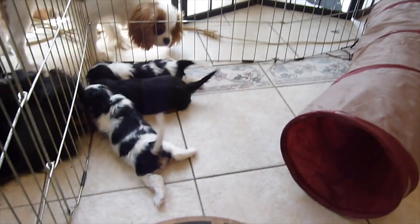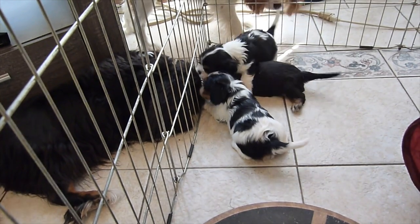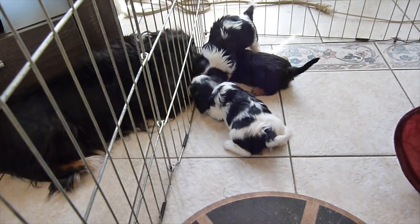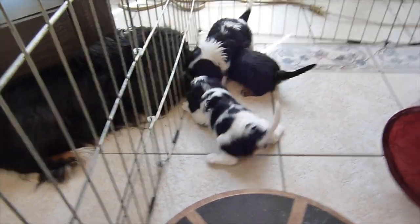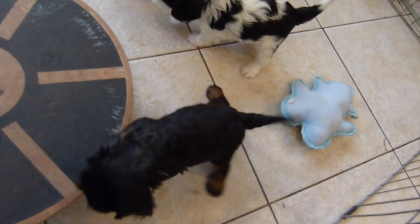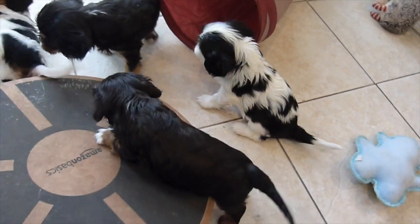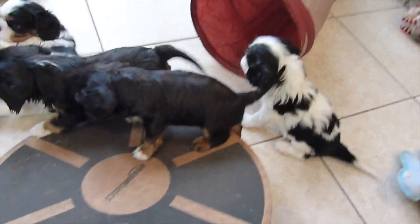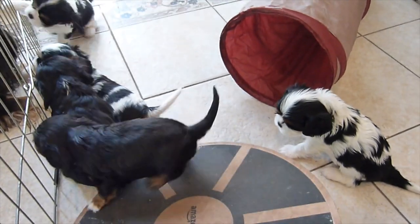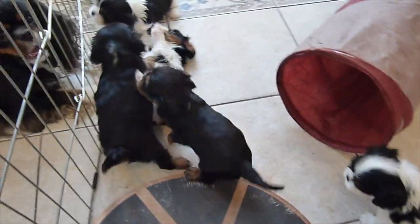Their mother is there on the other side of the cage and she wants to get in, and they want her to come in, but we want to give them just a little bit of playtime before we let her come in and nurse for just a couple of minutes. Right now they're eating three solid meals a day, but they also get to nurse from their mother maybe four or five times a day. That's Zilla climbing on the wobble board — she's doing quite well with it.